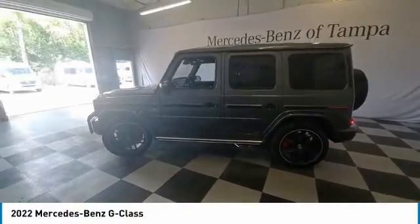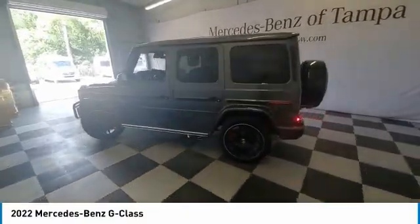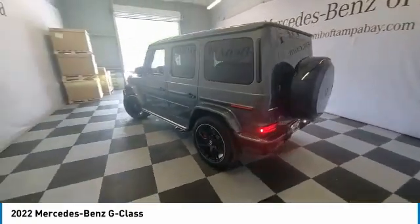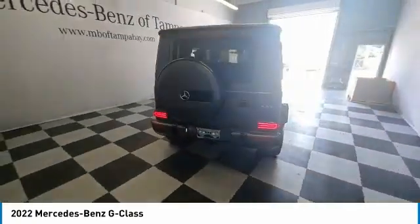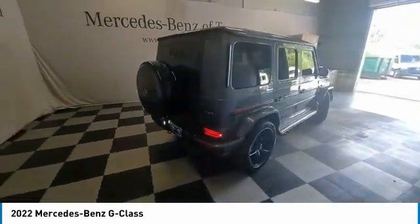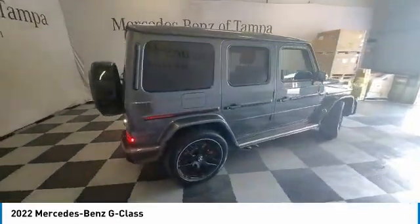Make a great choice today with the 2022 G-Class. Not many SUVs can claim a hand-built luxury interior inside a battle-tested, hand-built body. In fact, only one can.